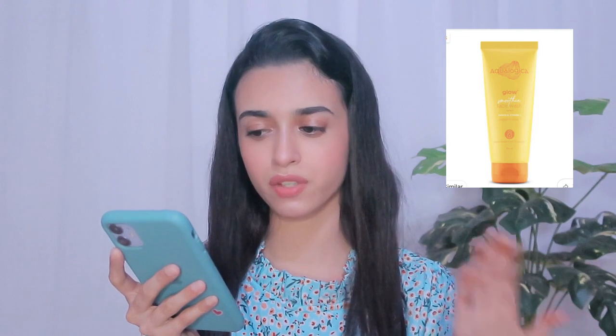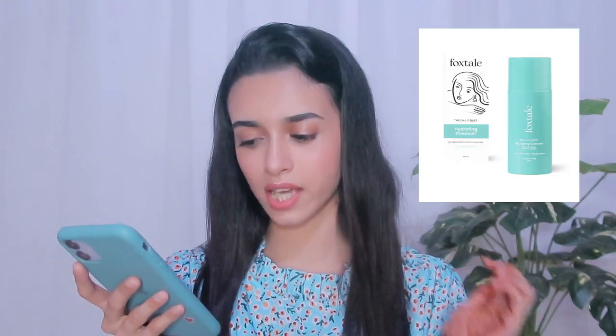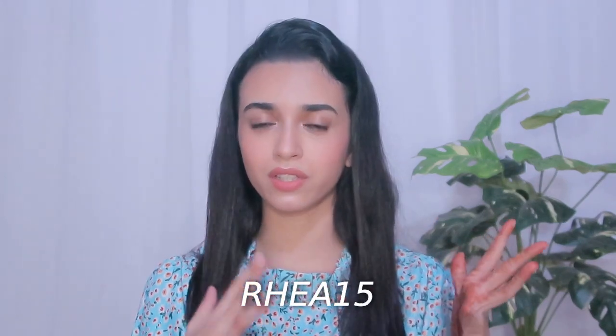For cleanser recommendations by skin type: for oily skin, I recommend the Aqualogica Glow Plus Smoothie Face Wash with papaya and vitamin C — link in the description. For sensitive skin, the Dermaco Creamy Face Cleanser for sensitive skin. For dry skin — which is my skin type — I use and recommend the Foxtail Daily Duet Gentle Cleanser Hydrating Face Wash. All links are in the description, and if you purchase Foxtail directly from their website, I have a coupon code flashing on screen.